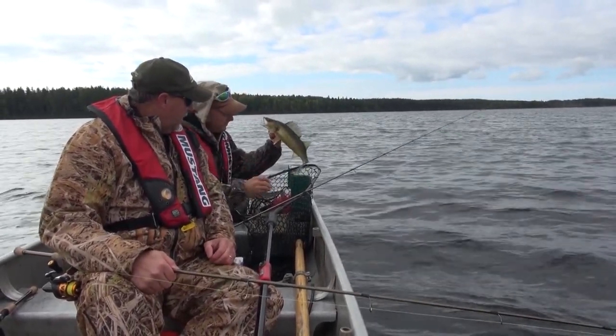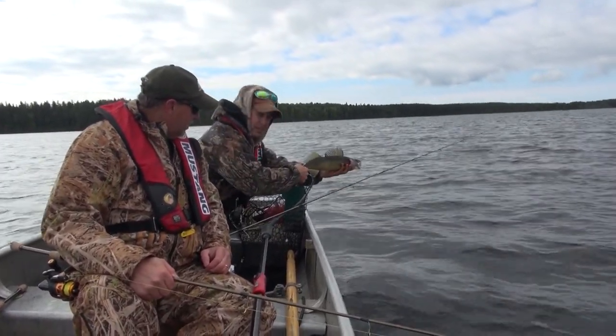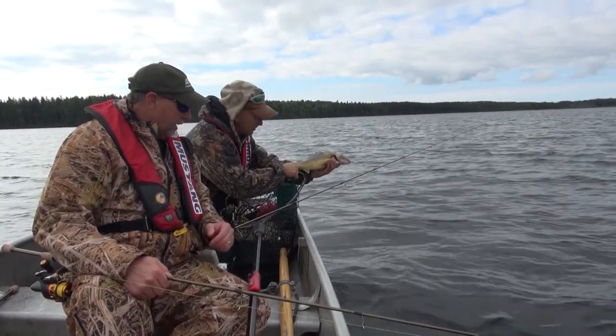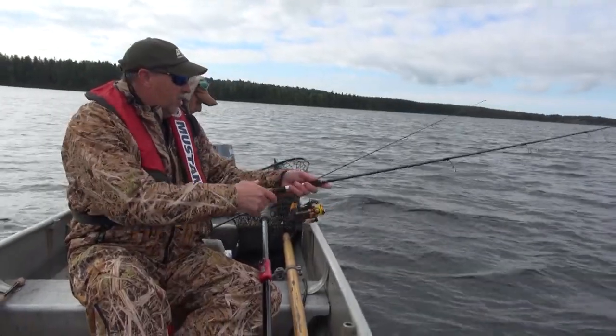We had a nice fish fry already here. Are you going to keep fish or catch and release? We might take some of the smaller ones to eat. That one's something I want to go back. Good start.